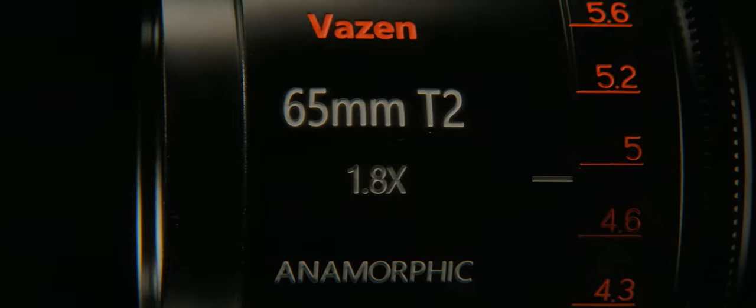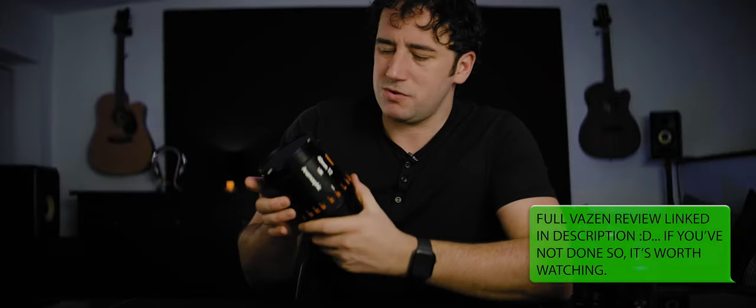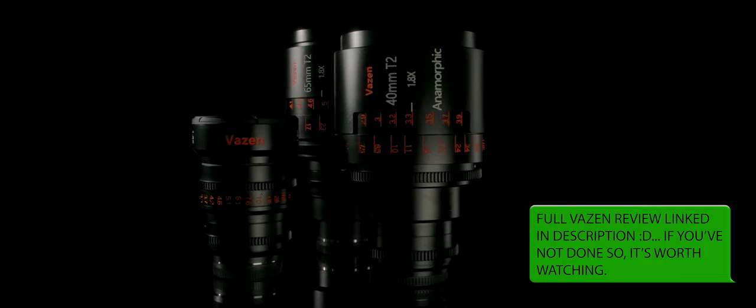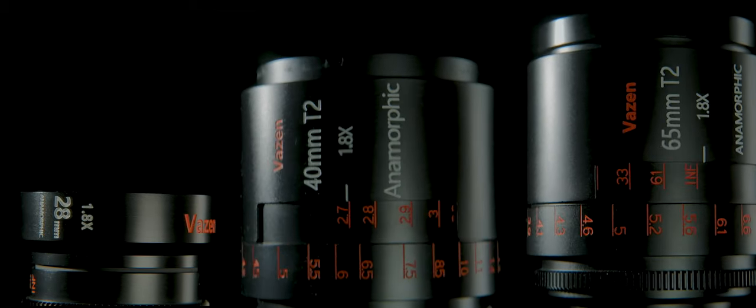Just like the Vazens, we've now got a three-lens set. This is a very interesting time in this space — you can almost buy four of these for the price of one of these. I've already established that the Vazens are within the price range, great build quality. They've got all the assets you'd expect from a cinema lens. Yes, there are some inconsistencies with the aperture, the focus rings, the general size, the front threads — but for the price range, great.